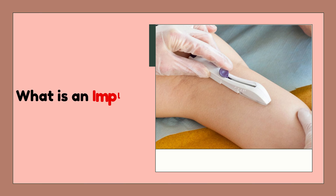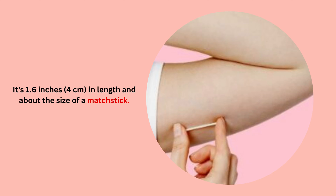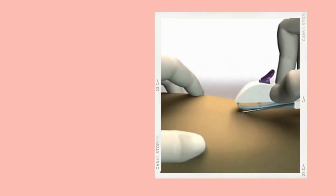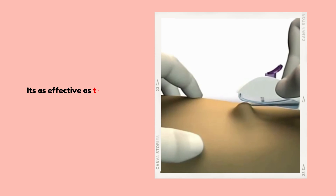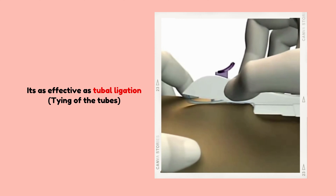What is an implant? The birth control implant, also known as Nexplanon, is a small flexible plastic rod placed under the skin in your upper arm by a doctor or nurse. It's one of the most effective methods of contraception, as it's more than 99% effective at preventing pregnancy.